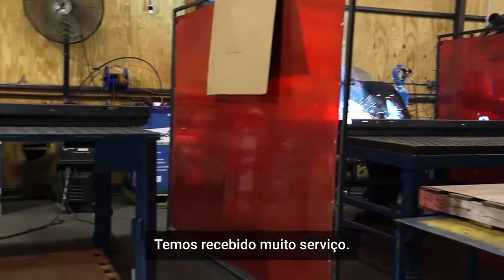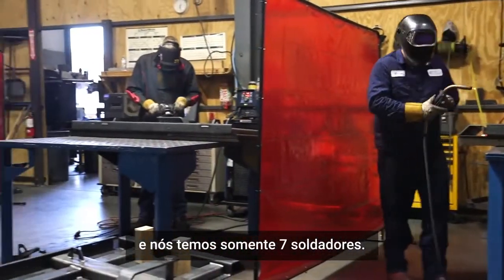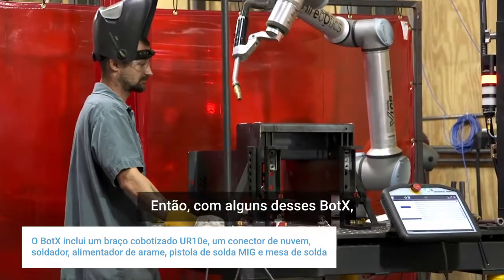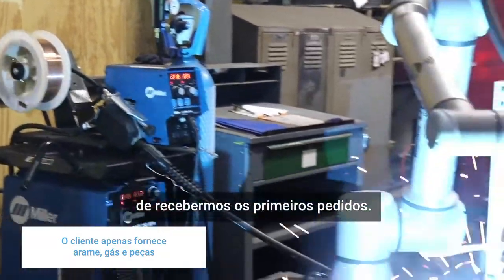There's been a lot of business that's come knocking on our door. In the past we've had to no-quote because it required welding and we only have about seven welders. Getting some of these BotX robots in here, we're able to set up cells and get a robot ready to weld parts before we even get the first order in the door.